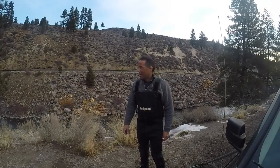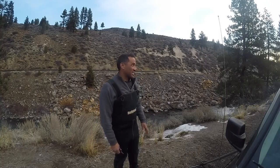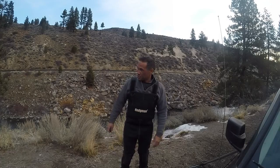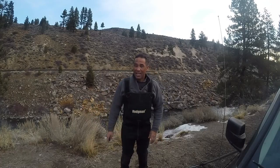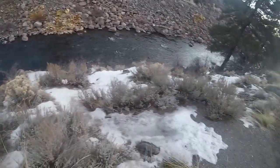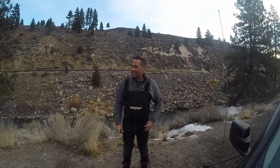Thanks for joining me. I'm at the Chucky River and I wanted to get up here and fish this area on the other side of the highway bridge off of Hirschdale that I haven't fished yet. But there's a little more ice down there than I anticipated.